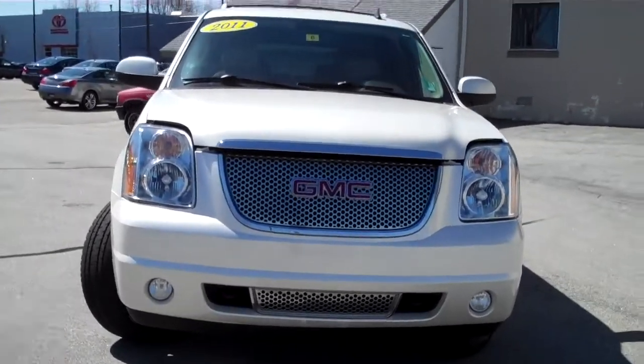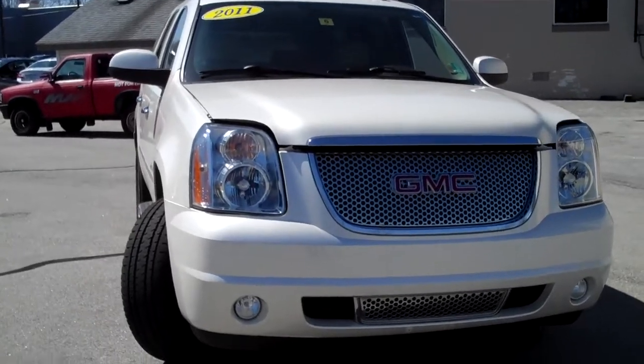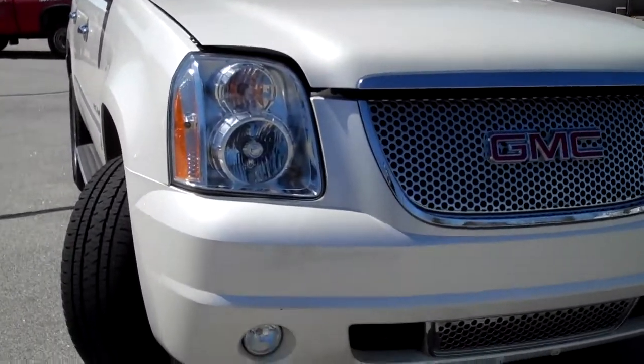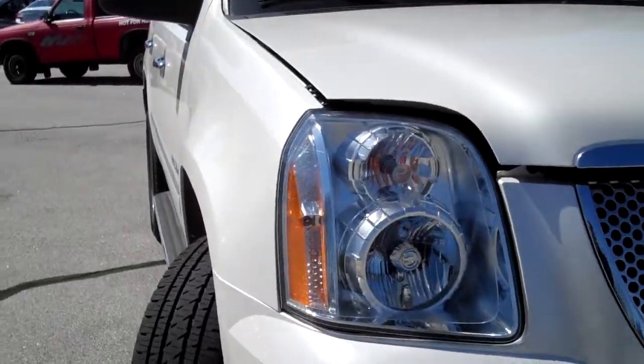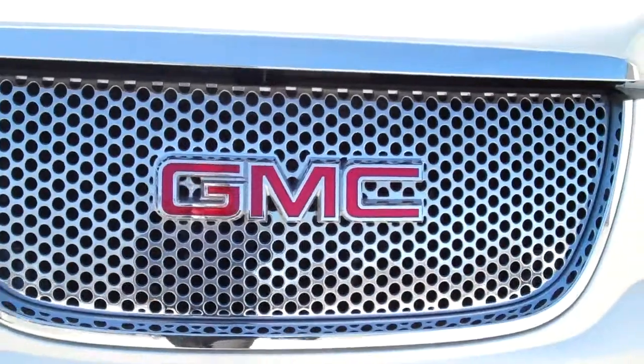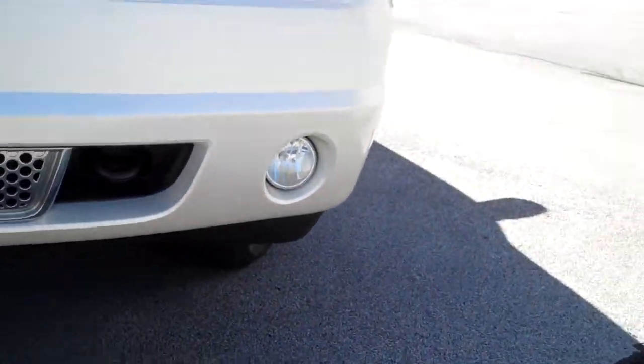The exterior color on this is a nice pearl color — GMC calls it the White Diamond Tricoat. It's got a nice tan leather interior and it's stuffed with all the options. It's got the 6.2 liter V8, a nice big chrome grille, the GMC logo in the front, chrome underneath, tow hooks, and fog lights.